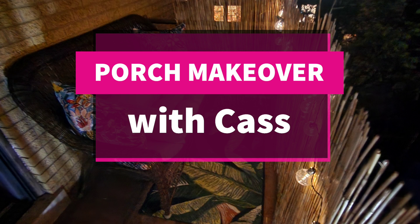Hey y'all, in this episode of Cass Chats I am making over my back porch. It looks so good — stay tuned.